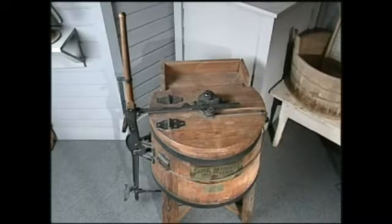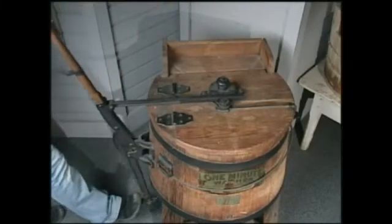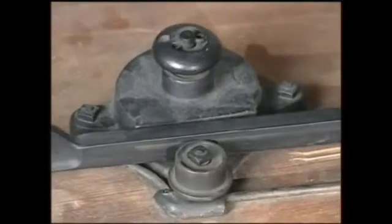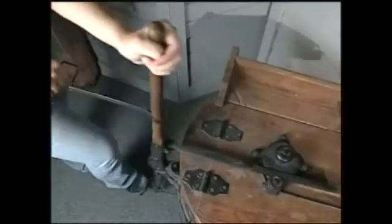The clothes washer seen here is an example of one of the earliest mechanized washers in the country. Used in the interim period between washboards and the advent of the electric washing machine, this 1907 Iowa Washing Machine Company washing machine is made of wood and metal and uses a handle and foot pedal to agitate clothes that lie in water in the wash basin.